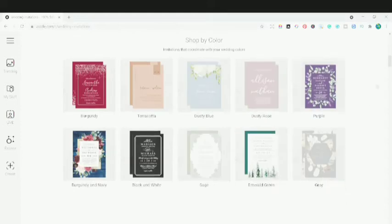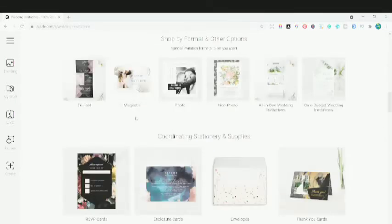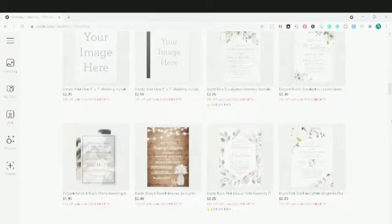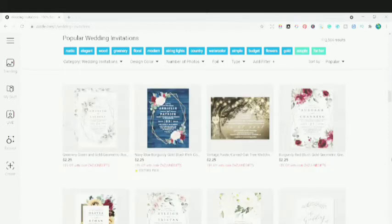Scrolling down, you can see the different colors available — you can pick up a theme and make it in different colors like terracotta, burgundy, dusty blue, dusty rose, purple, black and white, and so on. You can also see different format types like trifold, magnetic, photo, non-photo, and all-in-one. There are so many varieties, and each invitation is not like a normal print-on-demand product design.